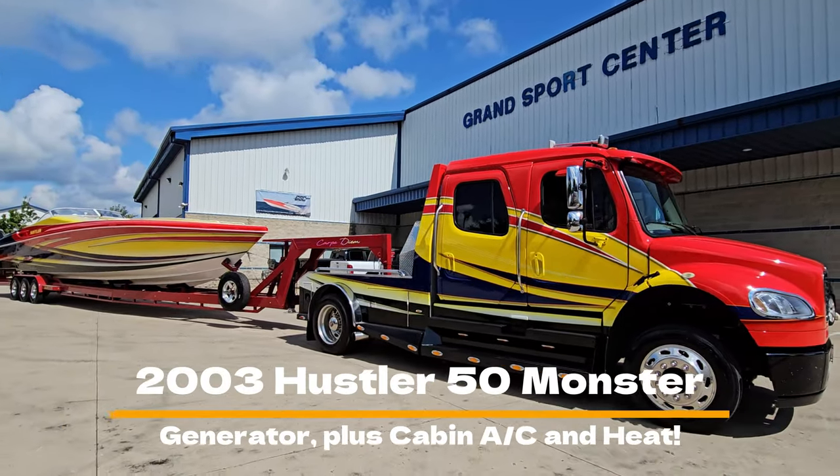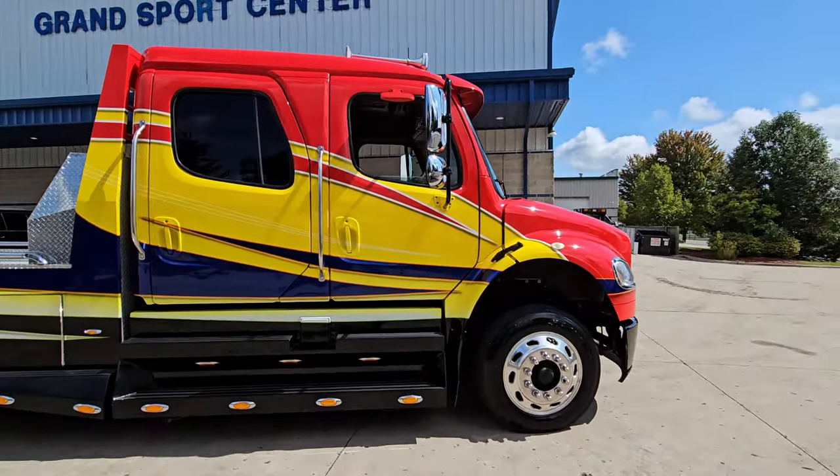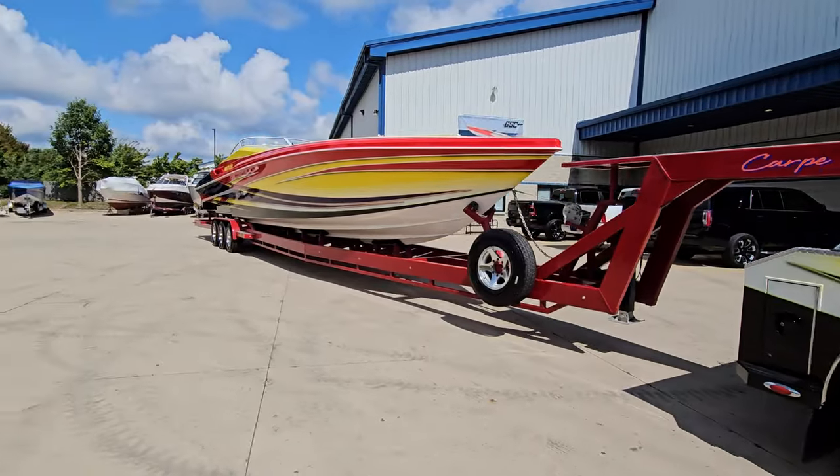Today we're going to take a look at a 2003 Hustler 50-foot Monster. Beautiful boat. Listed here at Grand Sports Center in Lincoln Hills, Illinois, September of 2023.